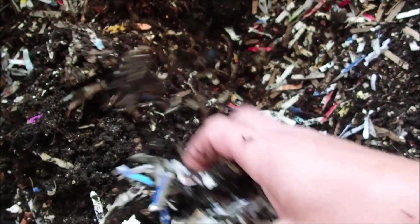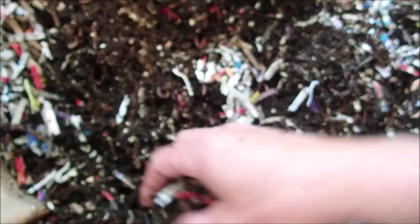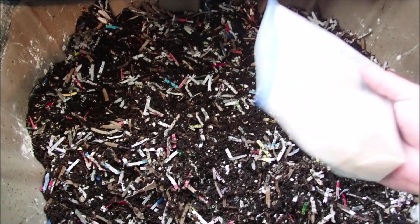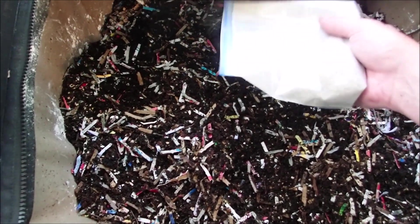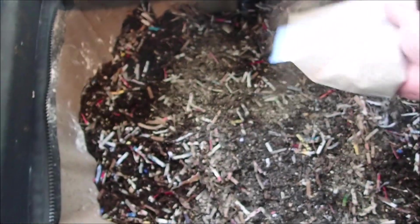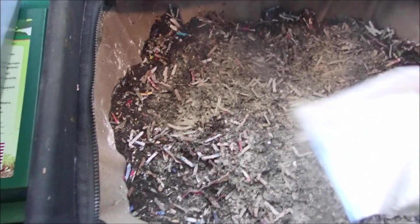Basically I just want to mix it up — get some of these castings down in here with the shredded cardboard and paper mixed up. This week I'm going to feed something I've never fed in this system: it's a dry mix. We'll see how they do with that — just a light sprinkle on top.